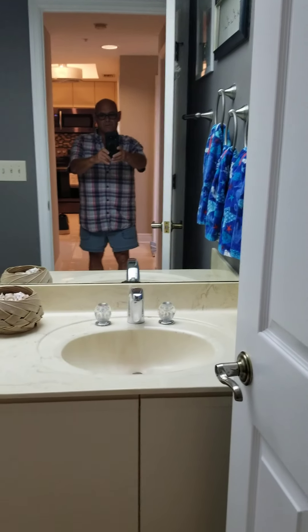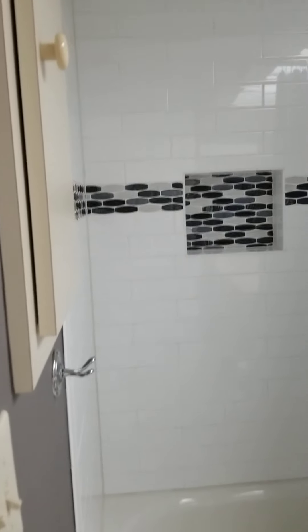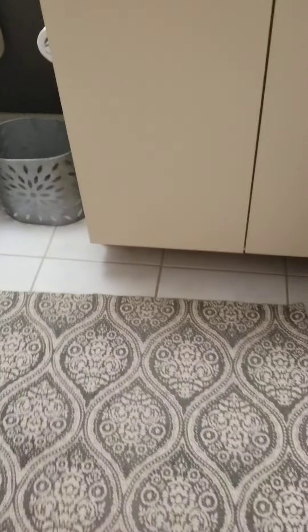Here we are in one of the guest bedrooms. Tile is in nice condition, paint's in nice condition. You've got five-and-a-half-inch baseboards with no major marks on them.